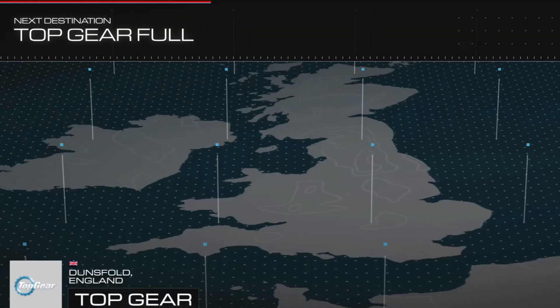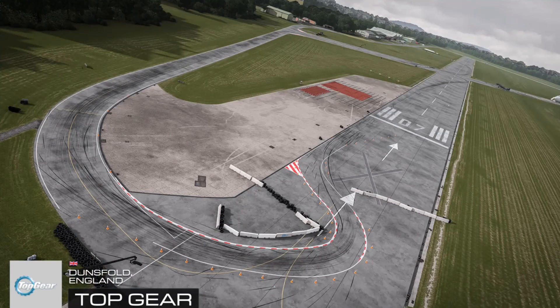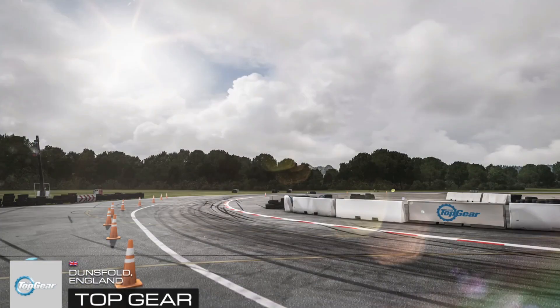But now we must return to the present because we have some important information. The Kia Cee'd, which we use as our reasonably priced car, has been updated. And the new version is taking the world by storm.